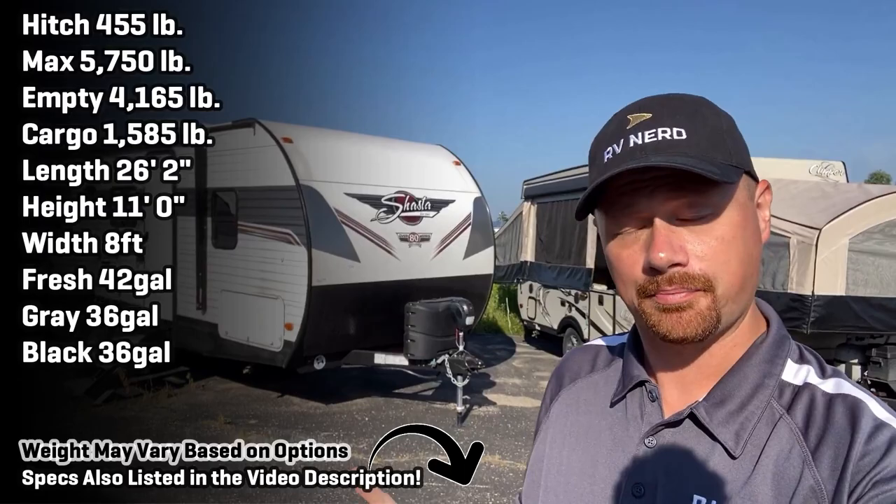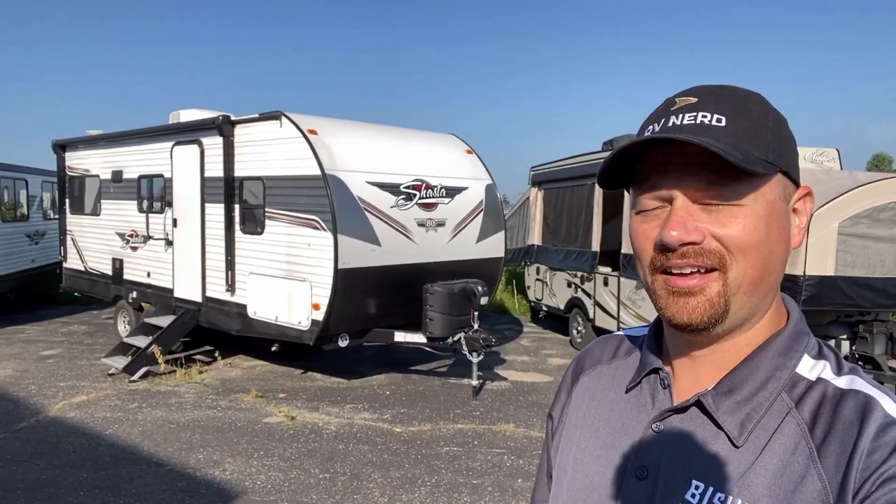Hey everybody! I was getting blinded by the light - Manfred Mann style, or Bruce Springsteen, whichever you prefer. I'd be curious to know which you think is better. Anyway, back on task - I've already had a squirrel moment and the video's just begun.